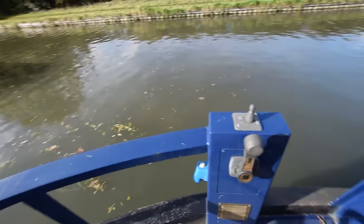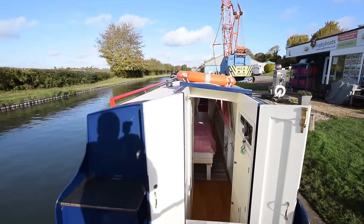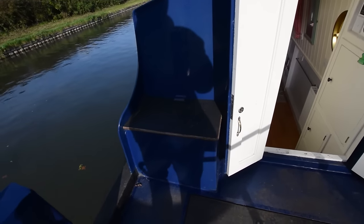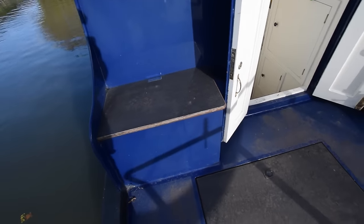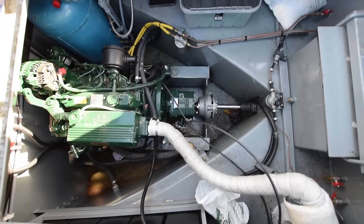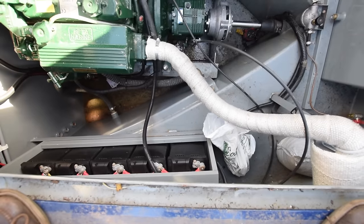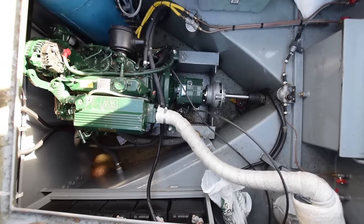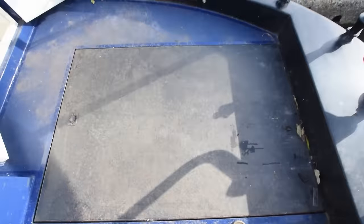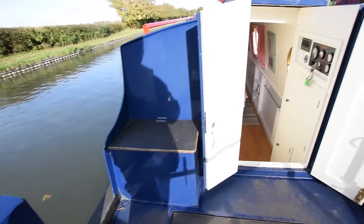Up onto the back deck — the engine. It's a Betamarine 38 with a PRM gearbox, and it's only got 83 hours on the clock. The gas bottle is in there — there's one 6-kilo bottle but room for two. The battery bank consists of four 95 amp-hour leisure batteries, one starter battery, and two batteries for the bow thruster.